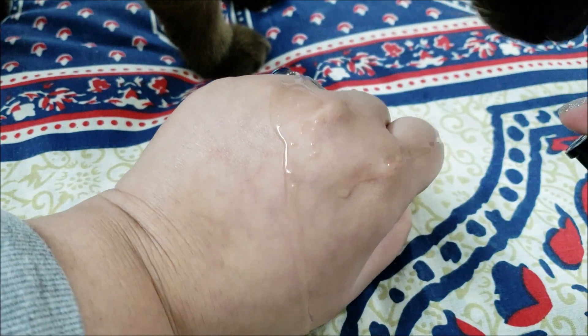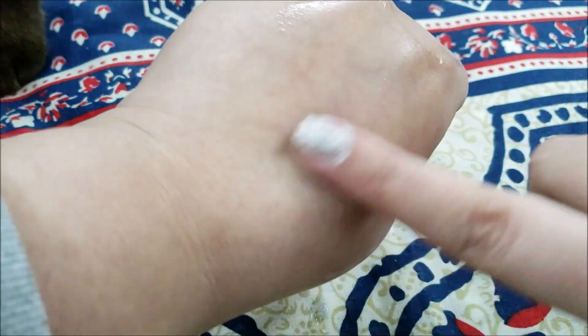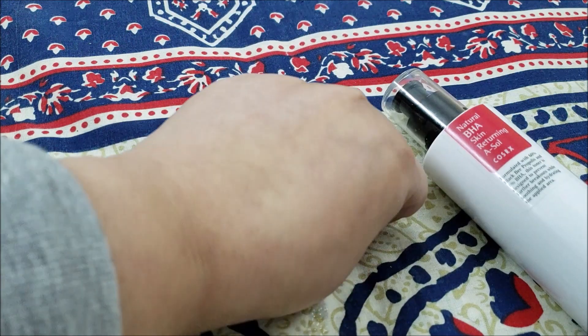The texture of this toner is very watery and the smell is like a chemical tea tree, which I don't like. The pump works really well in dispensing a good amount of product and it sinks well into the skin without leaving any tackiness.